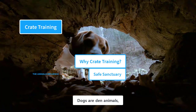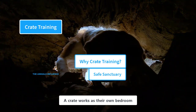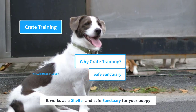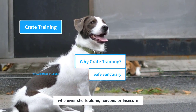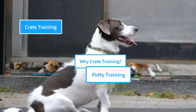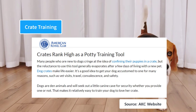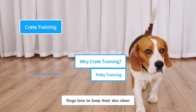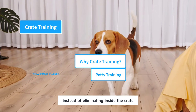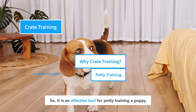Dogs are den animals, and they naturally seek out a den-like private space of their own. A crate works as their own bedroom — a shelter and safe sanctuary for your puppy whenever she is alone, nervous, or insecure. According to AKC, crates rank high as a potty training tool. Dogs love to keep their den clean, which means they will prefer to go outside for potty instead of eliminating inside the crate, making it an effective potty training tool.